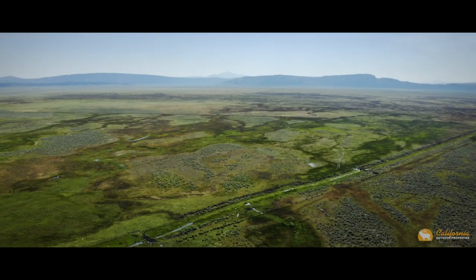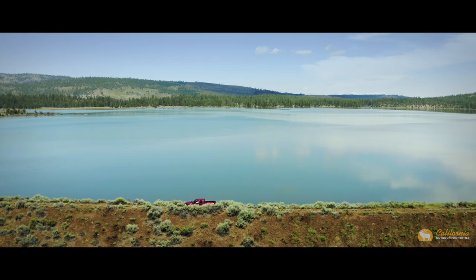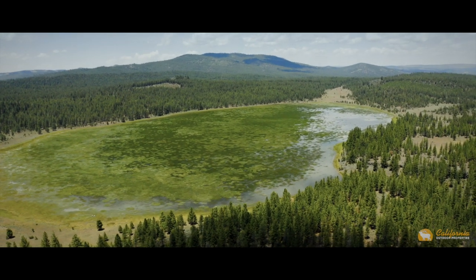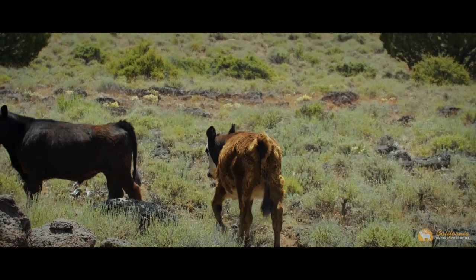Consisting of a large valley known as Grasshopper Valley and two reservoirs — Heath Reservoir and the Cleghorn Reservoir — the property is diverse and scenic, while still holding the functionality needed for a cattle operation. The ranch runs approximately 880 cow-calf pair for a six-month season.